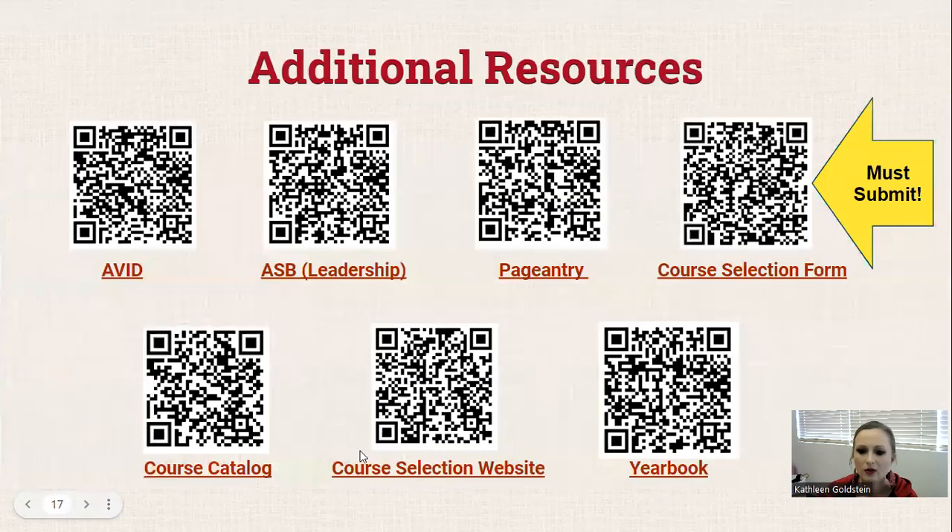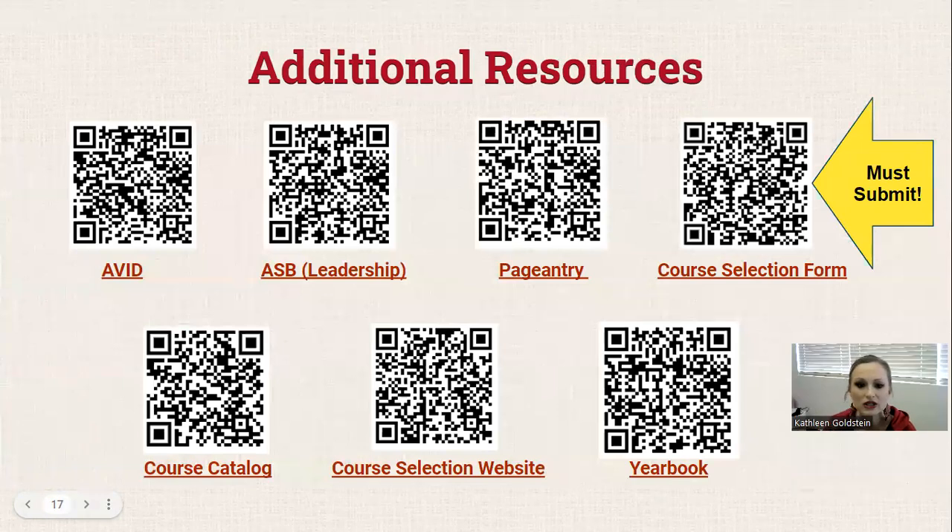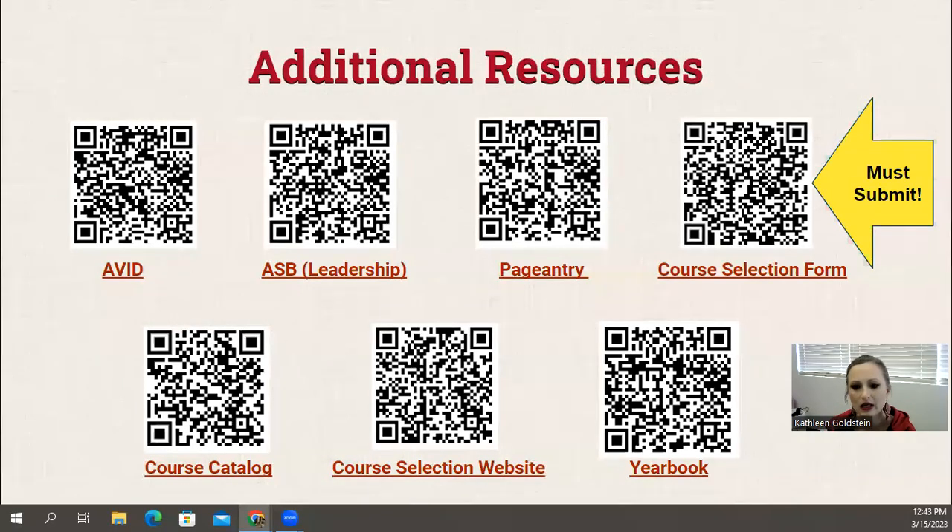Here are some resources. Some of our classes require applications — AVID, ASB, and yearbook applications are here. There's additional information on pageantry, a link to the course catalog, the website, and the form that needs to be submitted. Everything — one-stop shop — is right here. This presentation is on the website as well, so you can click on the links or scan the QR codes.